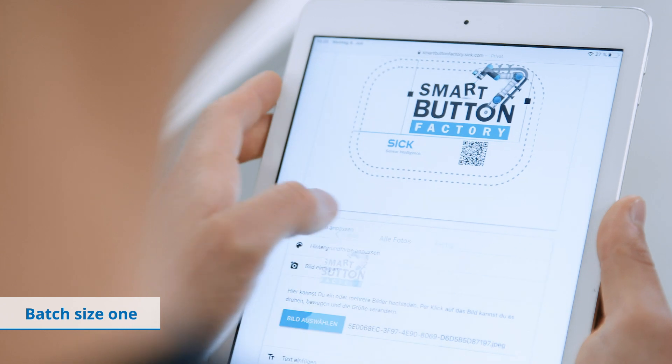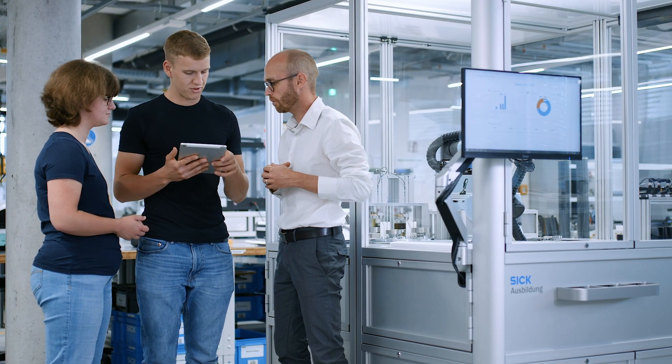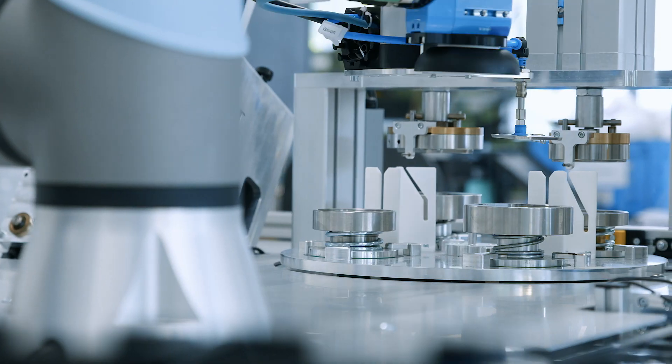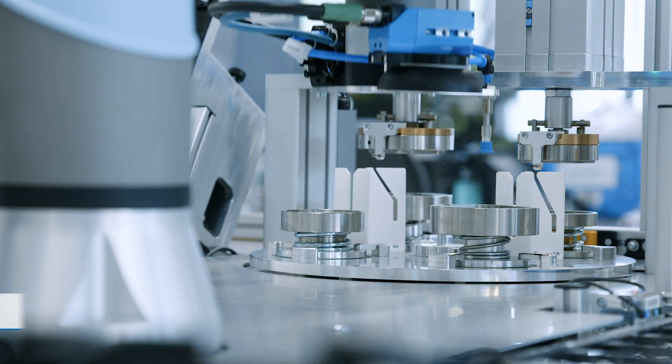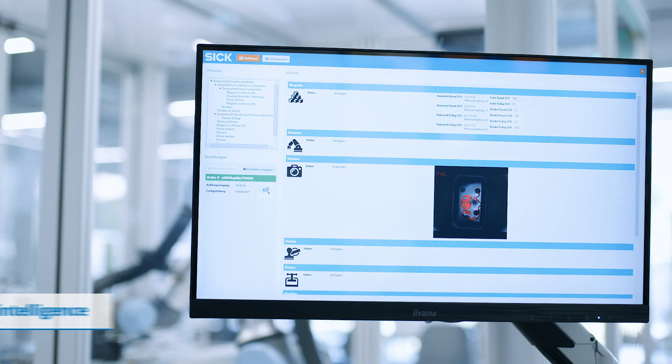Initially, a button can be configured individually via a web server. Then, a robot arm puts a metal backplate into the press. With the help of artificial intelligence, a camera checks this backplate for errors.